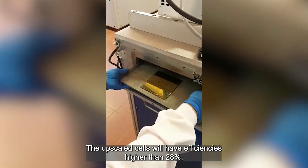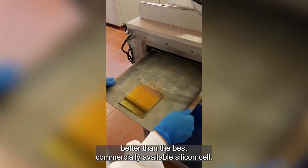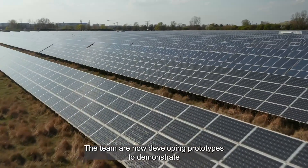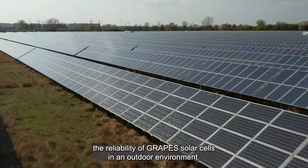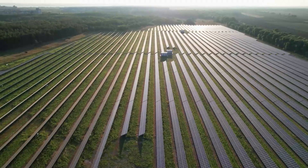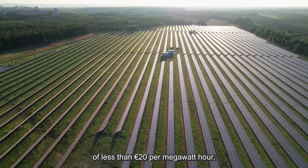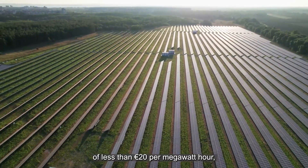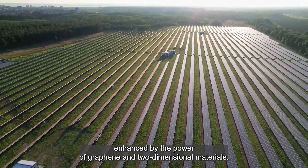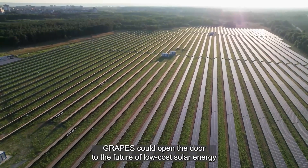The upscaled cells will have efficiencies higher than 28%, better than the best commercially available silicon cell. The team are now developing prototypes to demonstrate the reliability of GRAPES solar cells in an outdoor environment. Furthermore, the cells could achieve levelized costs of energy of less than 20 euros per megawatt-hour. Enhanced by the power of graphene and two-dimensional materials, GRAPES could open the door to the future of low-cost solar energy.